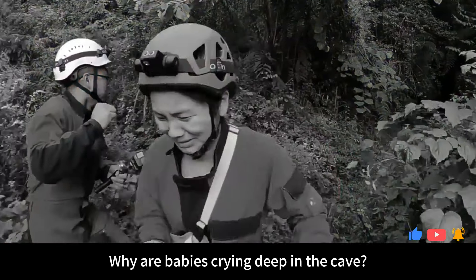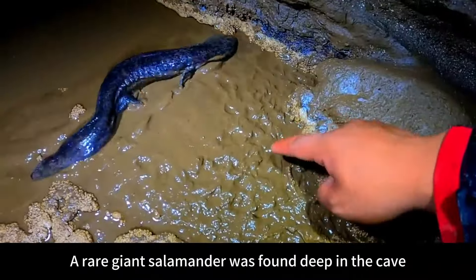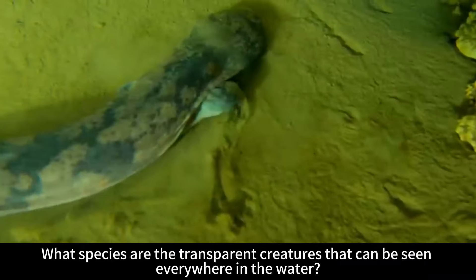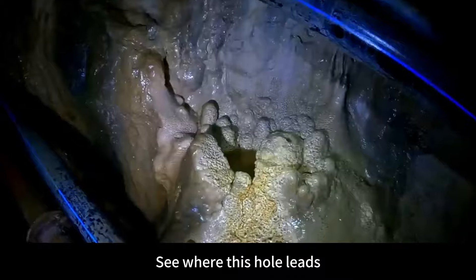Why are babies crying deep in the cave? This is a drinking cave located in the mountains of Hubei. A rare giant salamander was found deep in the cave. What species are the transparent creatures that can be seen everywhere in the water? Follow my lens today and see where this hole leads.